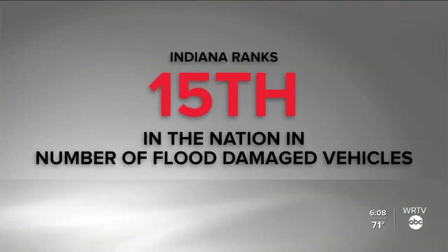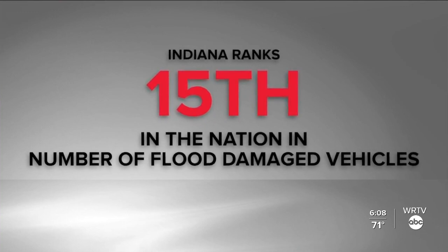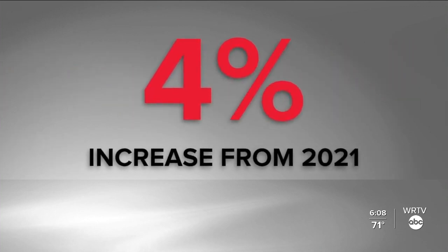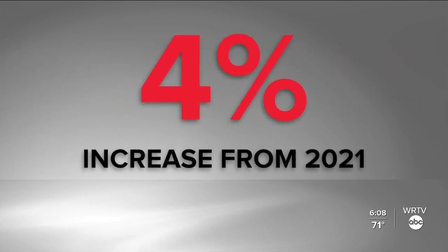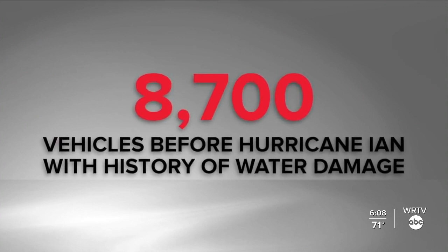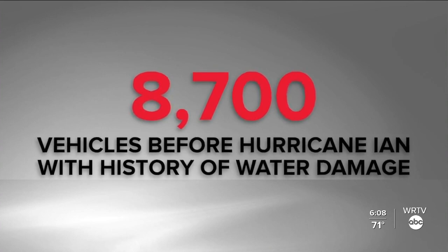Carfax estimates that Indiana is 15th in the nation when it comes to flood-damaged vehicles. When we look at all the states in the nation, Indiana comes in 15th and actually had a 4% increase when we compare it to 2021. We estimate there's about 8,700 vehicles on the road in Indiana that have some sort of waterlogged history — and this is before Ian.